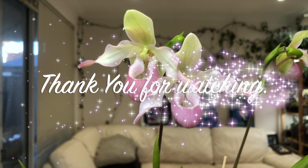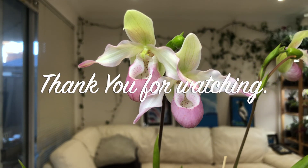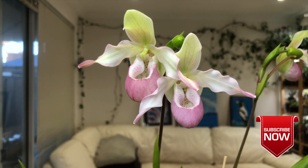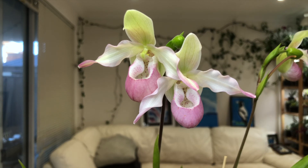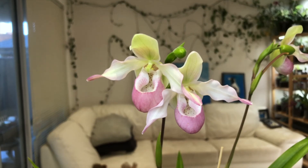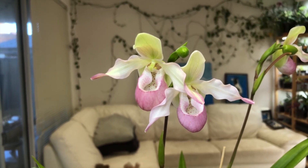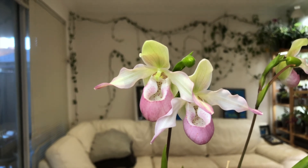I want to thank you for watching today. If you liked the video, please give me a big thumbs up. A subscribe would be nice. Everyone keep happy, healthy, and safe out there, and thank you again for watching.